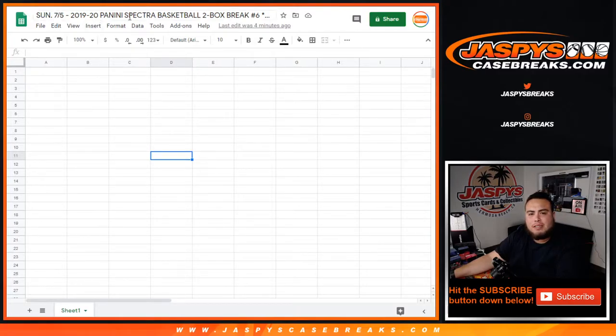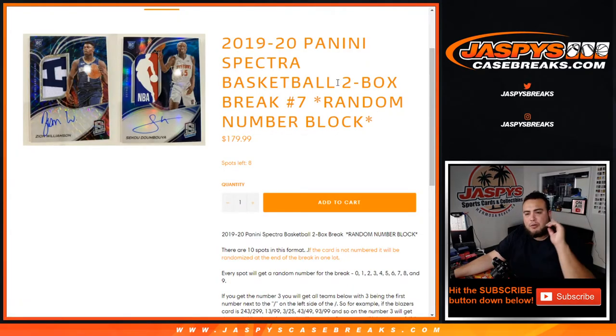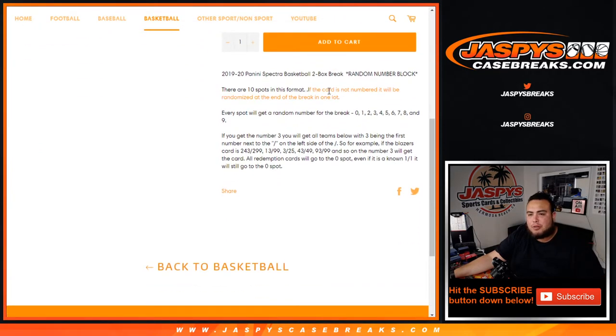What's up everybody, Jason here with JazzBeatsGaseBreaks.com. 2019-20 Panini Spectra basketball, it's a two-box break random number block. Break number six just sold out and number seven has already been posted, already down to eight. This is break number six. The way it works: there are ten total spots in this format. Everybody gets a random number from zero through nine. If you get number three, you'll get all hits with three being the first number next to the dash on the left side. For example, if the Blazers hit 243 out of 299, that card goes to number three. All redemption cards go to spot zero, and unnumbered cards will be randomized at the end of the break in one lot.